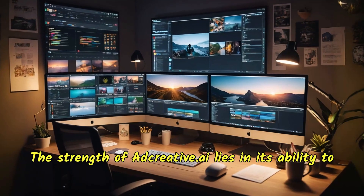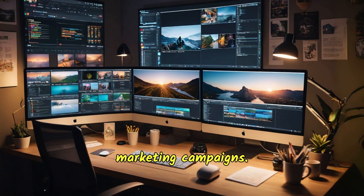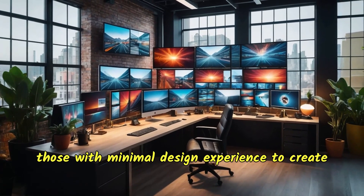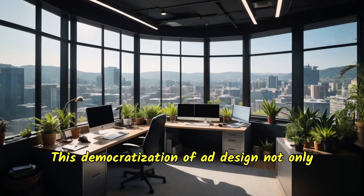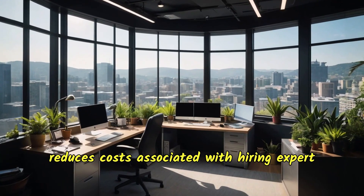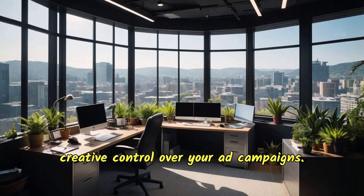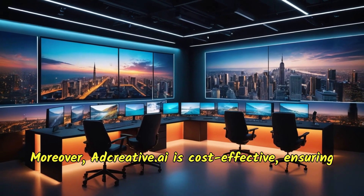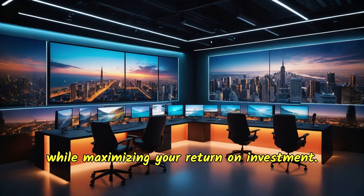The strength of adcreative.ai lies in its ability to produce these variations effortlessly, saving you time and enhancing the effectiveness of your marketing campaigns. The platform's intuitive interface allows even those with minimal design experience to create professional-grade ads. This democratization of ad design not only reduces costs associated with hiring expert designers, but also empowers you to have greater creative control. Moreover, adcreative.ai is cost-effective, ensuring that your marketing budget is utilized efficiently while maximizing your return on investment.